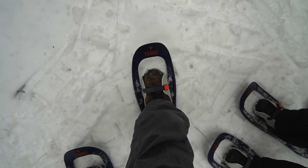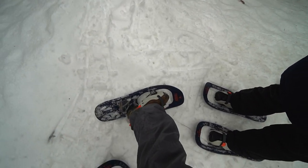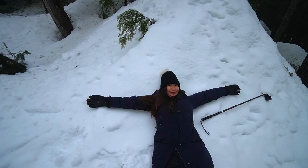Snowshoeing is definitely something that needs getting used to, especially when you're turning. Imagine that you have big slippers on — that's how hard it is. But we think it's still pretty fun and worth it because you get to play around in the snow.